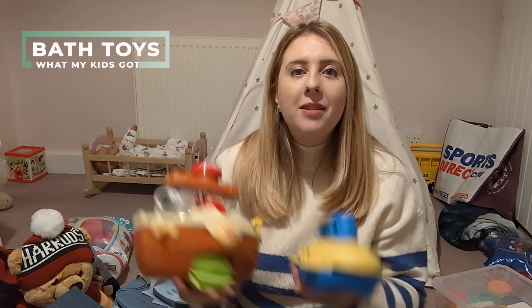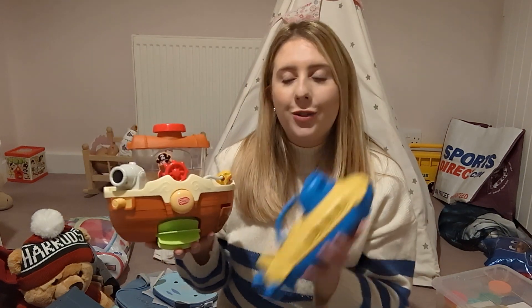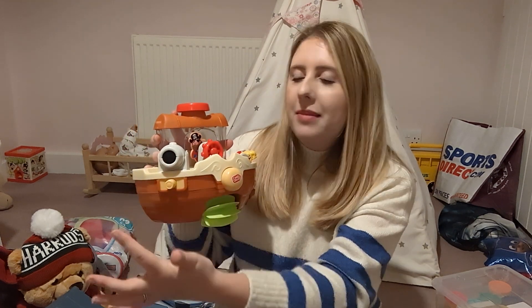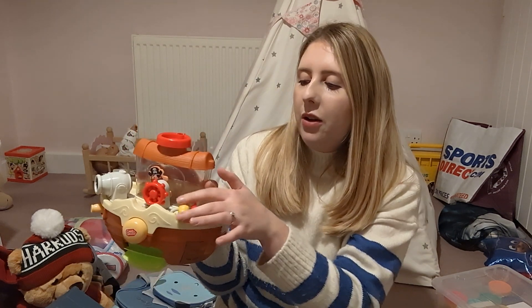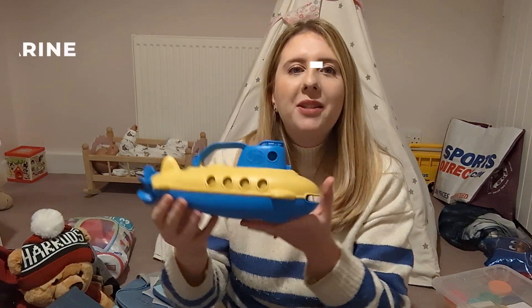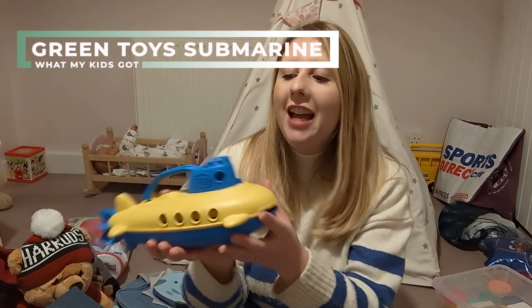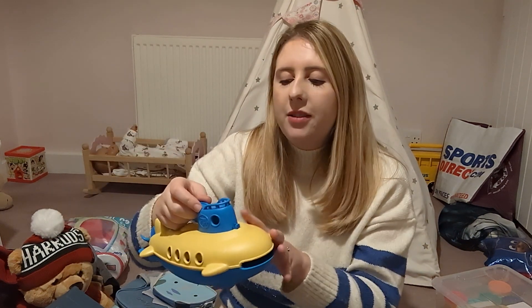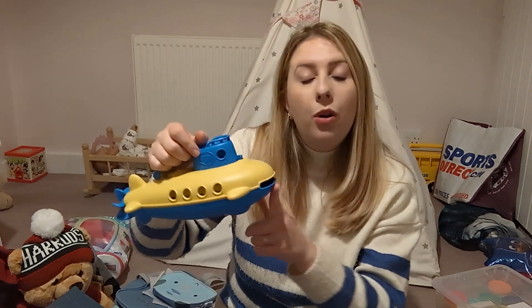Our little boy absolutely loves bath time, so it was fantastic that some of his presents were bath toys. One has suction pads at the back so it sticks to the side of the bath — it's quite interactive, this bit moves, you press the button and water comes out of the side. Both my children enjoy playing with this. He also got a submarine — if you plunge it under the water it has a flip and a waterfall effect. He really enjoys putting it in and out of the bath, and it would also be great for rinsing off soapy water when washing your baby's hair.